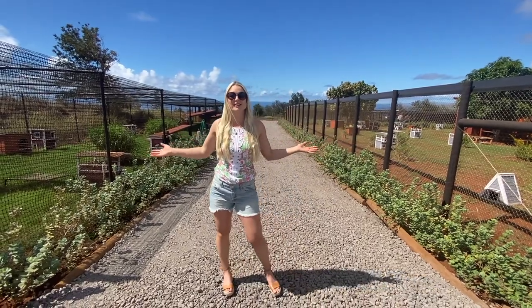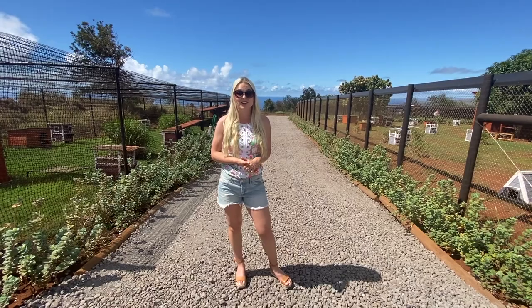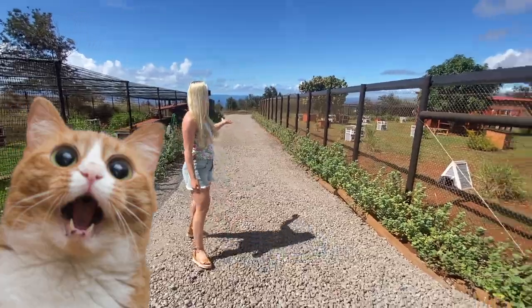These are the new expansions to the Cat Sanctuary. Originally they could only hold about 600 cats, and now they can hold up to 1,000 or even more cats. Look how awesome these cat runs are.